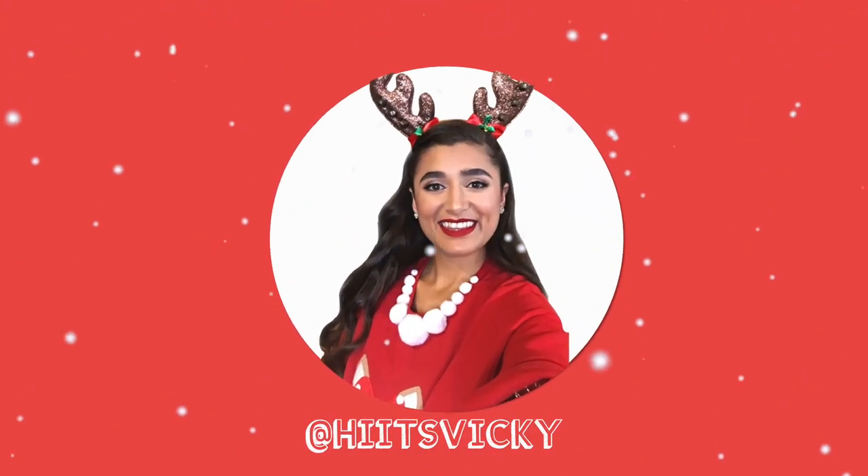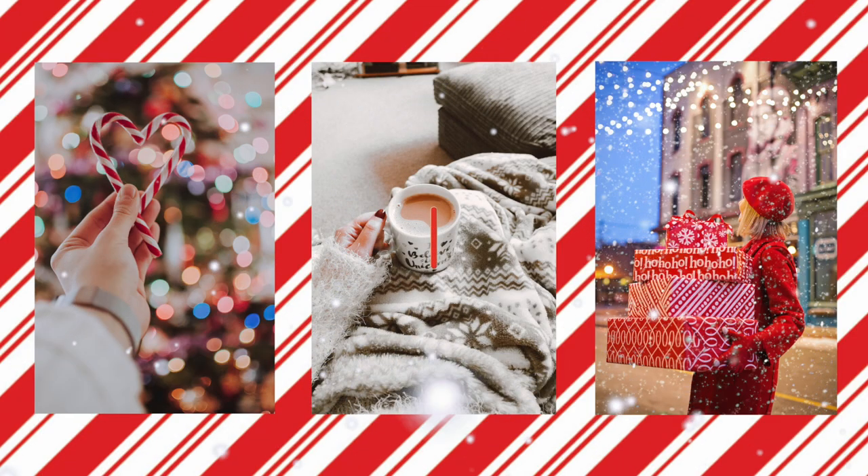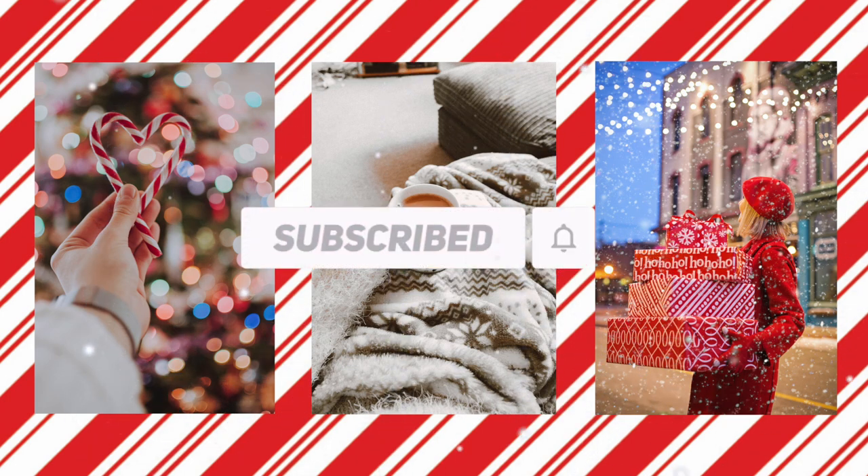Hello guys and welcome back to my channel. Today's video is going to be my Christmas body care collection. I have everything laid out in front of me on a table and I have a lot of stuff. I'm just going to go ahead and get right into it. I have quite a few that are just kind of like one-offs that I only own one product, and I'm going to do those ones first.